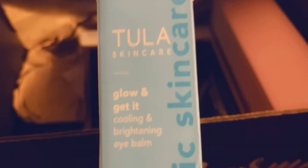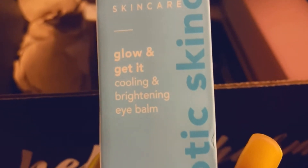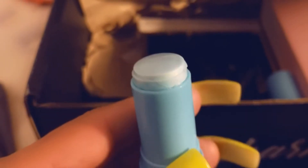The fifth thing I received is the Tula Skincare Glow and Get It Clean Brightening, and this was $28. This is how the bottle looks — you just push it open. I'm not going to use it since I do giveaways, and I don't touch anything I'm not going to keep — everything is brand new.